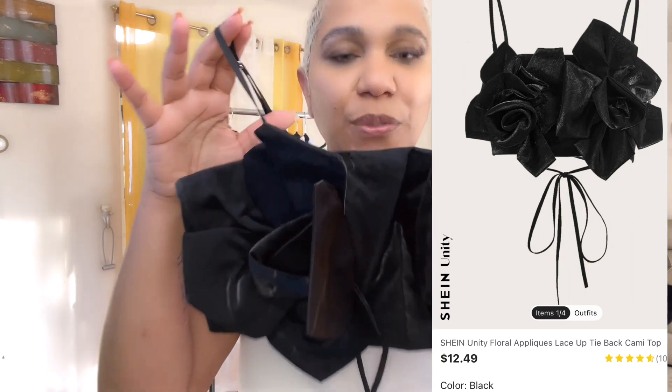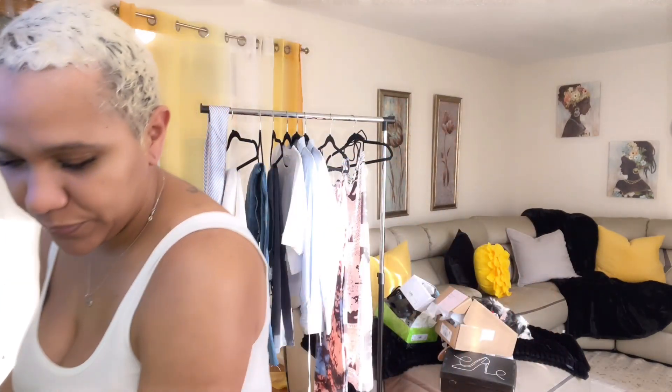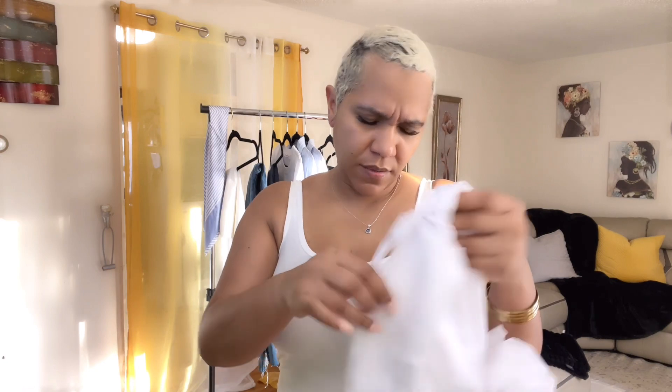This one reminds me of the one I got from Zara last year — it's like a tube top with ruffles and flowers in the front, really cute. Then I know this one is part of a two-piece set with the whole holographic body print — that's the top. And the same black shirt I showed you earlier, I ended up getting in white as well, but the white one in a medium looks tiny — I'm not sure it's gonna fit.